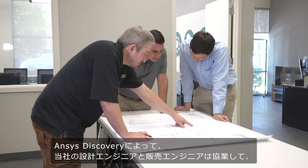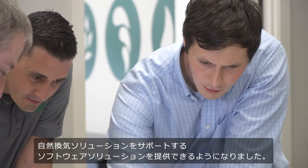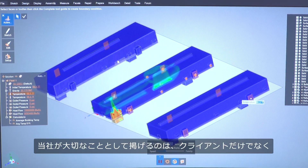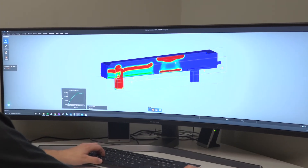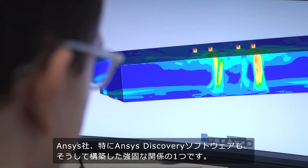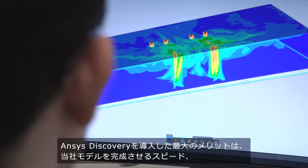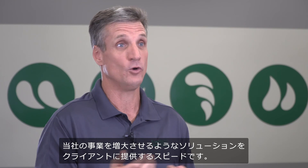ANSYS Discovery now allows our design engineers and sales engineers to work together to provide a software solution to support our natural ventilation solutions. At Moffitt, one of our value statements is to build strong relationships — not only with our customers, but with our vendors. With ANSYS, and specifically ANSYS Discovery software, that's one of those strong relationships. The biggest benefit we get from ANSYS Discovery is the speed with which we can complete our models and get back to our customers with a solution. That helps them solve their problem quicker and helps us increase our business.